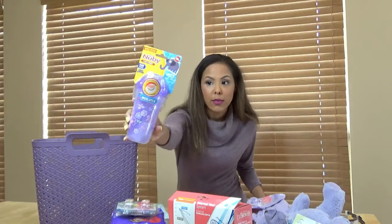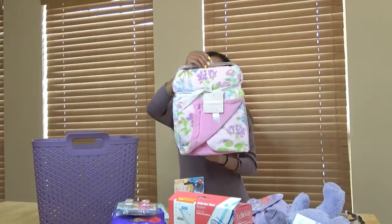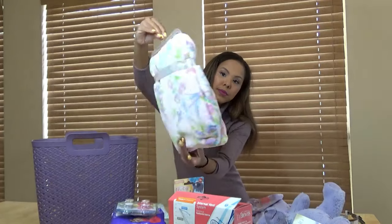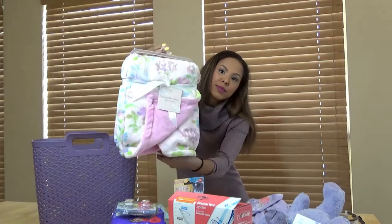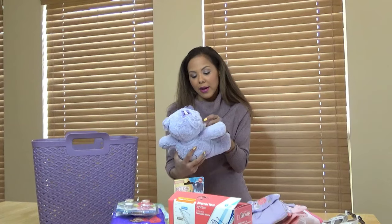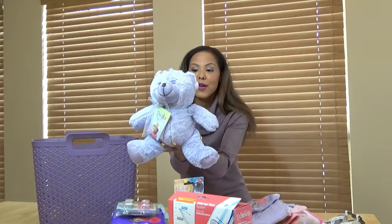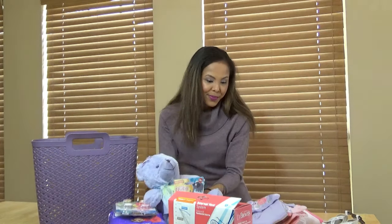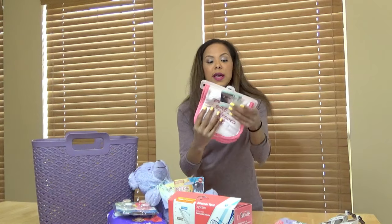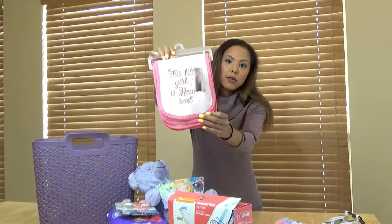So I thought that was so darling. I got another item from Burlington, as well as this blanket I got from Burlington. I found this purple teddy bear — so cute! Oh my goodness, it's so cute. And then I got this 'little girl is heaven sent' burp cloths.